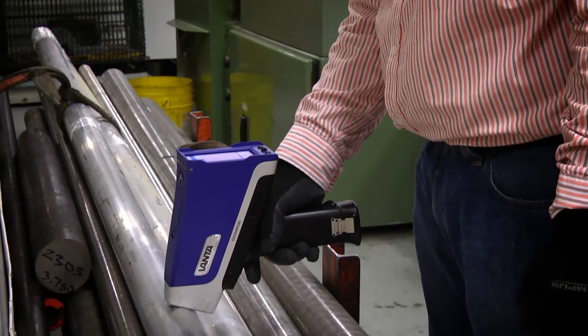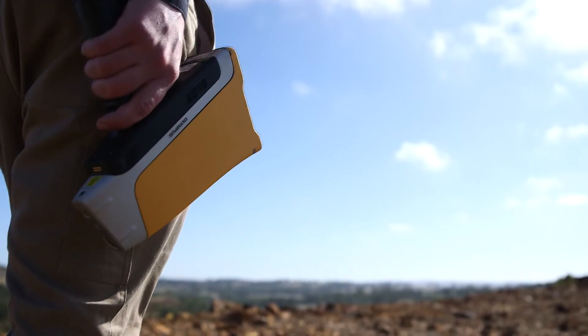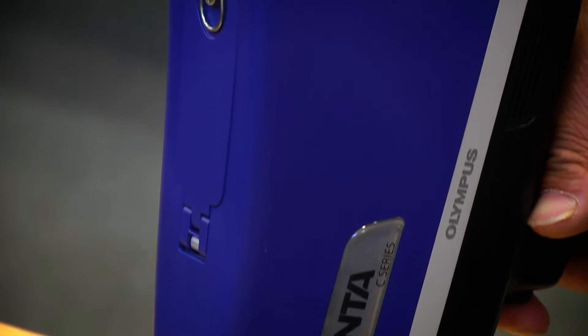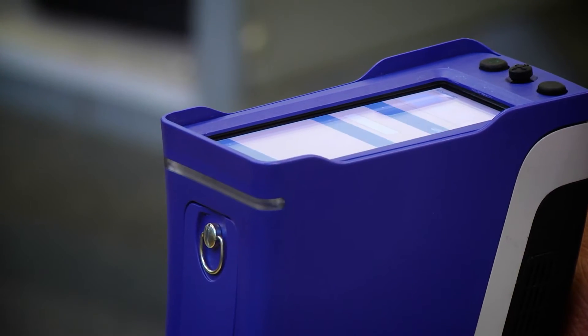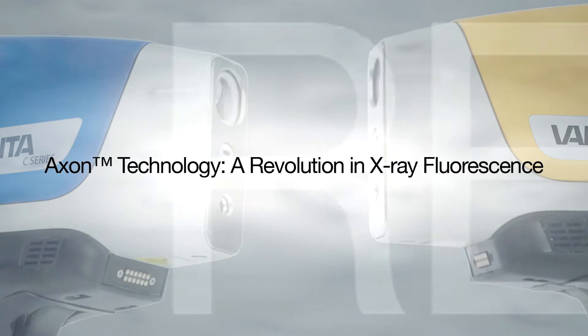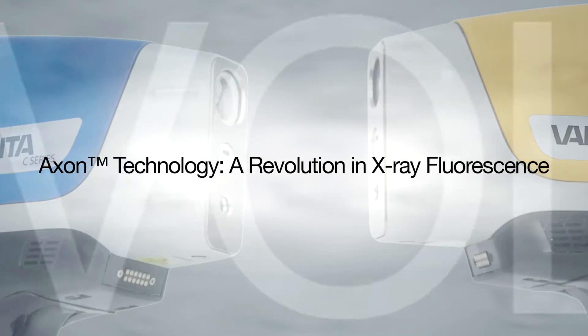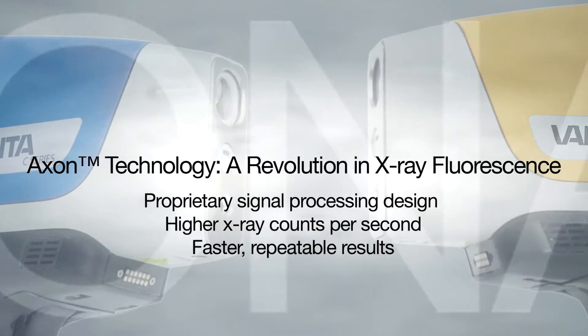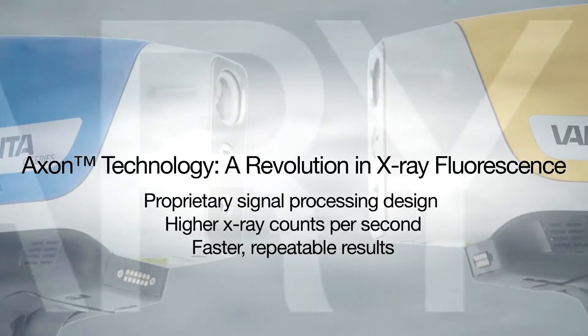We've provided a revolutionary design to allow our customers to make better decisions in the field. This is embodied by our Axon technology, which gives us faster results and more reliable results. The Axon technology is a series of signal processing enhancements that we've done, really built around our detector, signal processing, and counting. We've been able to do that with outstanding resolution and much higher throughput than we had before.